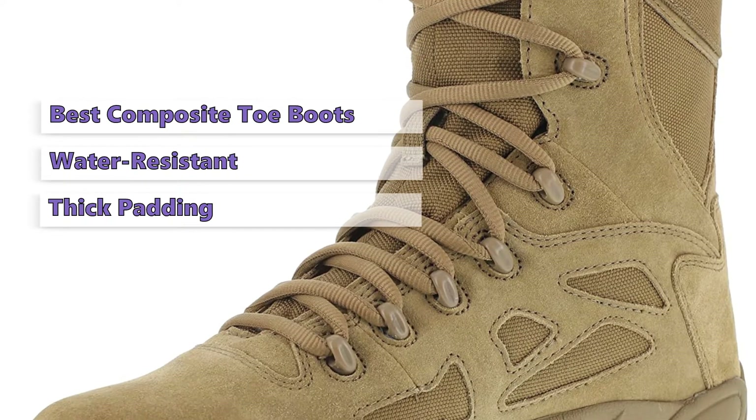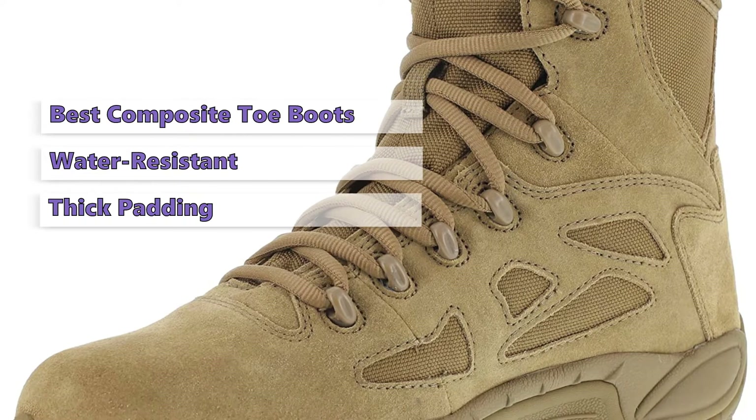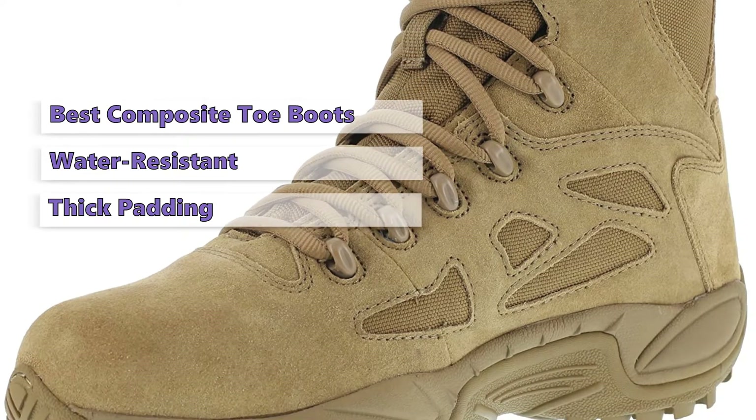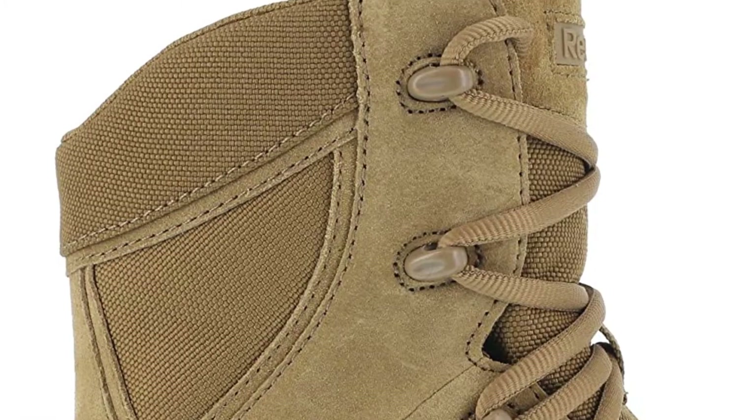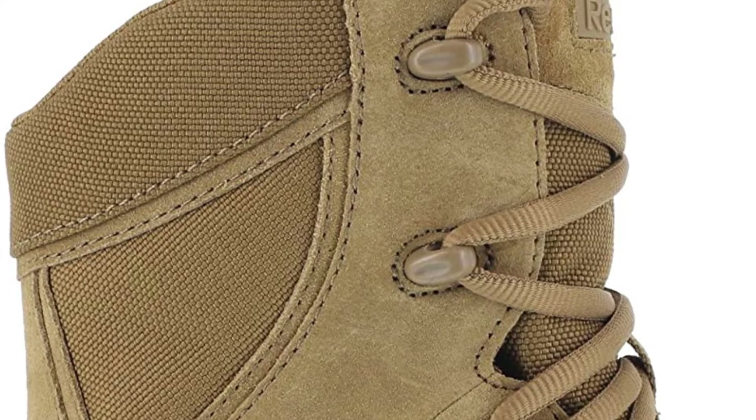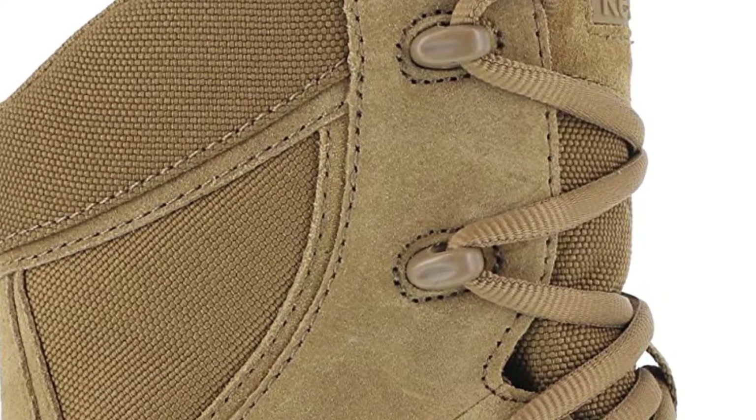Reebok has been designing and manufacturing quality athletic footwear for over 40 years, and this model is the latest in their line of tactical boots. While Reebok is best known for athletic footwear, it also makes a nice pair of tactical boots that can handle a variety of duties — whether you are in the military, law enforcement, or just want to do some heavy lifting, these Reebok boots are ready for the challenge.